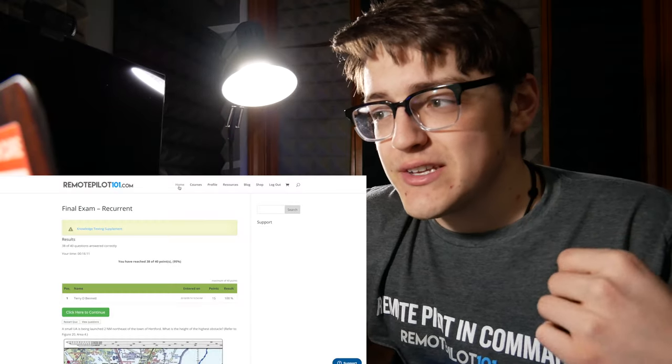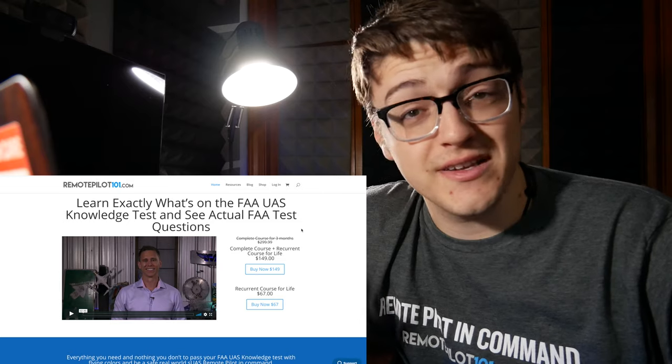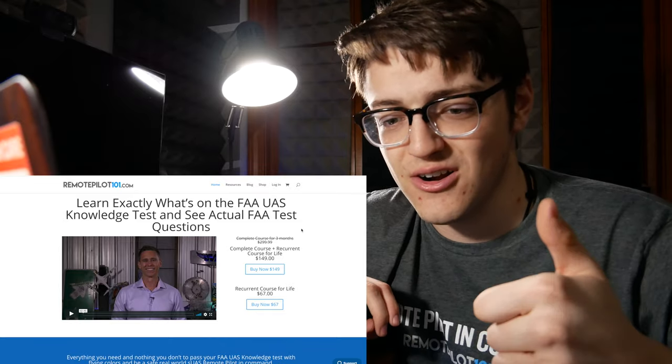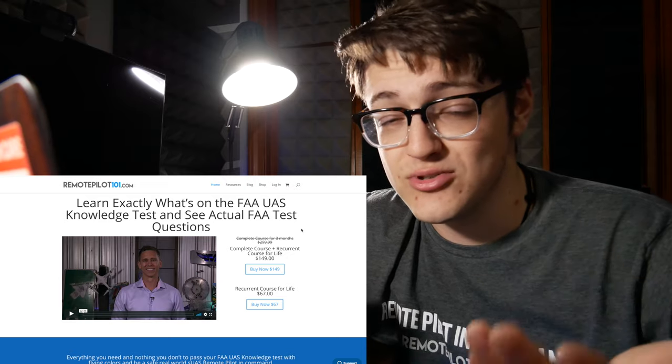I used RemotePilot101.com as my resource for studying. I purchased the initial and recurrent courses when I took my initial exam two years ago, and that came in clutch now. They have never paid me to say anything in my videos. The recurrent course has a general unit, operating rules, airspace classification, airport operations, emergency procedures, aeronautical decision-making, and maintenance and inspection procedures. One thing they need to add is what it means to take this recurrent test — after the exam, do you need to update IACRA or request a new certificate? They don't mention any of that. They are constantly updating things though, and the recurrent test only started about a year ago.